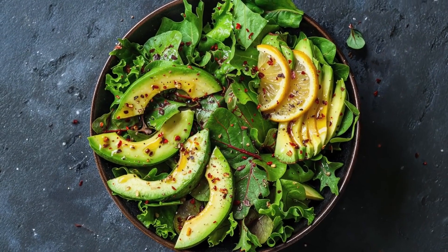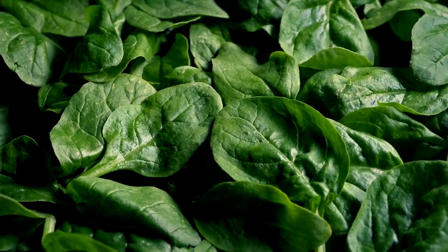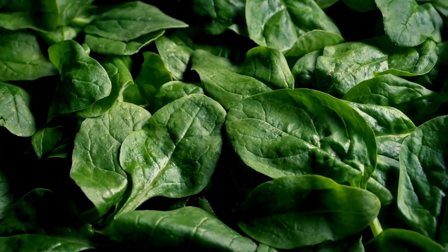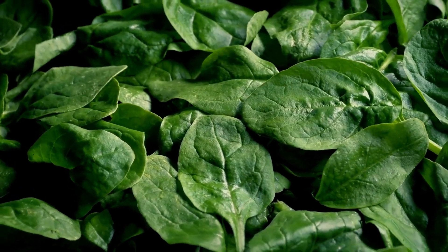Leafy greens like spinach are loaded with nutrients that support bladder health. Spinach is particularly high in vitamins A and C, which help reduce inflammation and protect the bladder from potential damage.